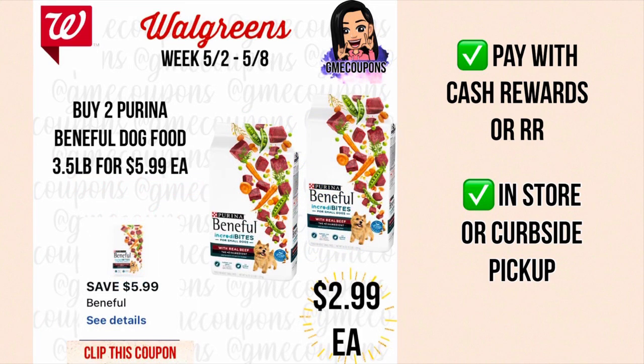When you buy two Purina Beneficial dog food 3.5 lb bags at $5.99 each, your total is $11.98. We have a $5.99 off of two digital coupon making it just $5.99 — pretty much the price of one for two, or $2.99 each. You can pay with cash rewards or register rewards to lower your out of pocket, and you can do this in store or curbside pickup.